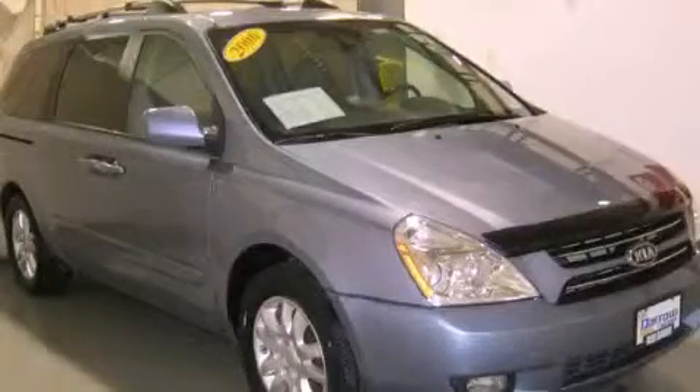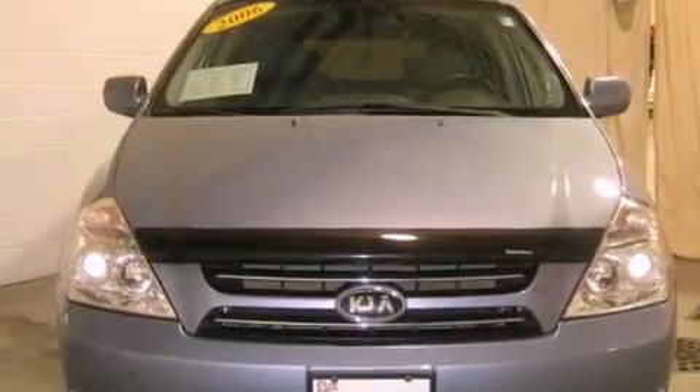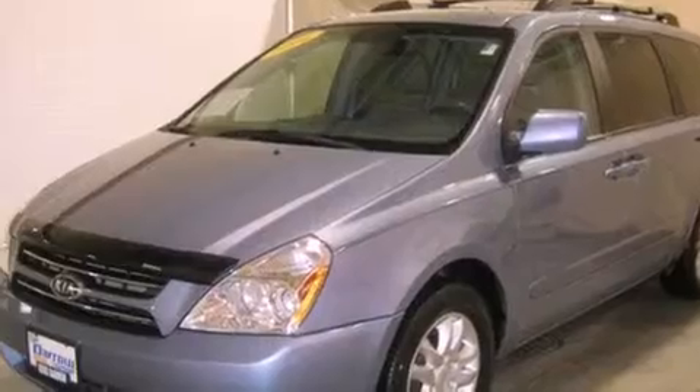This is a 2006 Kia Sedona, a vehicle that can carry what you need so you can drive comfortably. It features a six-cylinder engine and a five-speed automatic transmission.